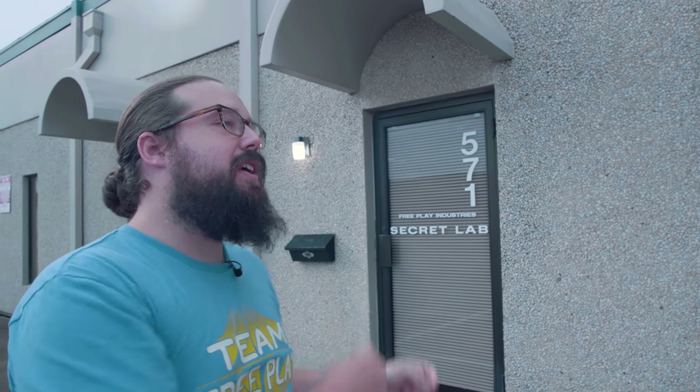Hey guys, Cory here at Freeplay. We are at the Secret Lab right here. We're about to do a quick, totally behind-the-scenes tour. It's about to storm like crazy, so we better get inside. Let's go, guys.